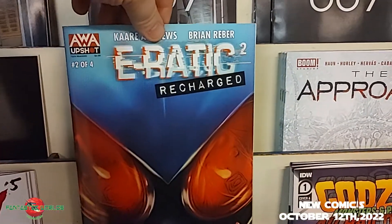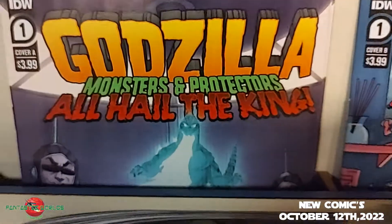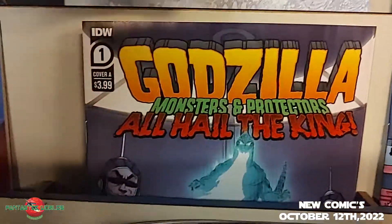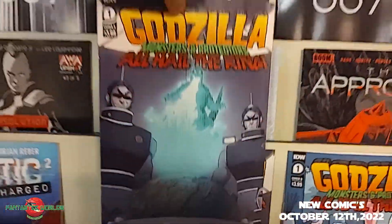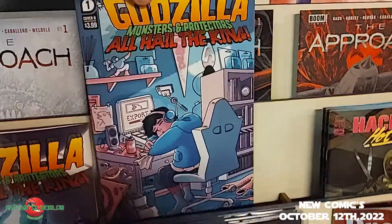Back to AWA Upshot — Erratic Squared Recharged, two of four. Halfway through the story. Then from IDW we have Godzilla: Monsters and Protectors — All Hail the King, number one. We've got an A cover and a B cover.